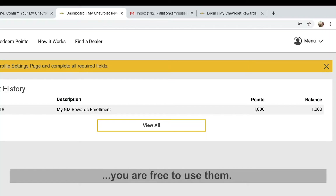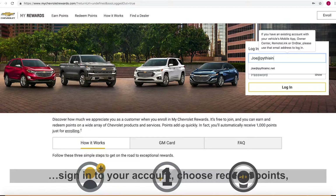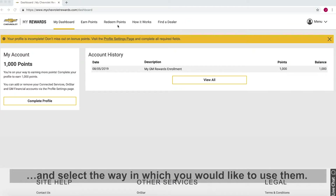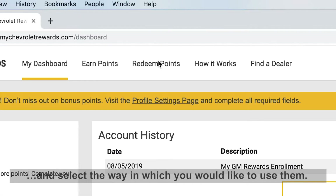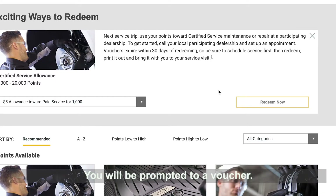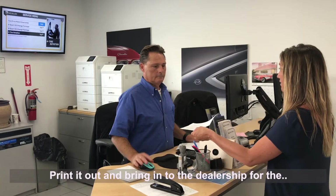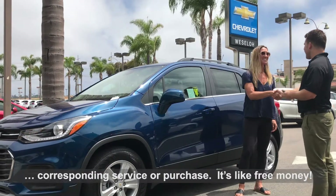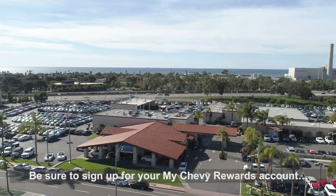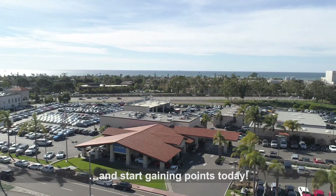They will add points directly into your account. Once the points are there, you are free to use them. To redeem your points, sign into your account, choose Redeem Points, and select the way in which you would like to use them. You can get money off your next service, GM accessory, or car purchase. You will be prompted to a voucher. Print it out and bring it into the dealership for the corresponding service or purchase. It's like free money. Be sure to sign up for your My Chevy Rewards account and start gaining points today.